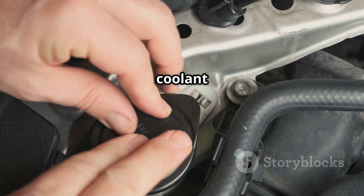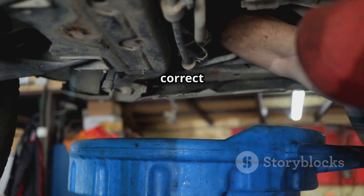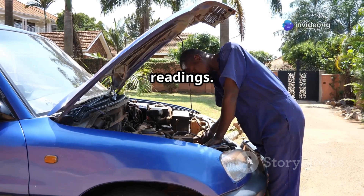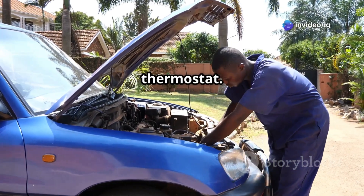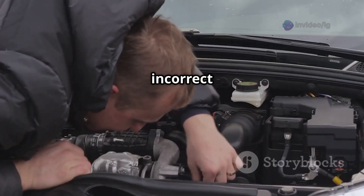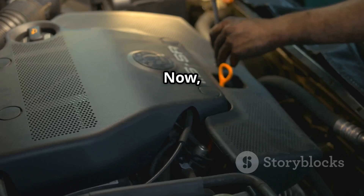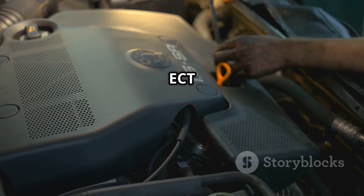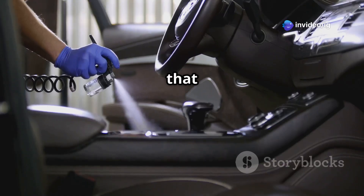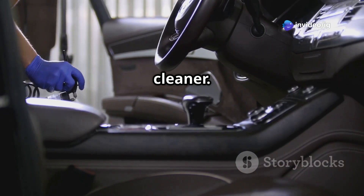First, check your coolant levels and make sure the coolant is at the correct level. Air pockets in the system can cause false readings. Next, inspect the thermostat — a stuck thermostat can lead to overheating or incorrect sensor readings. Then, let's move on to checking and cleaning the ECT sensor. Disconnect the sensor and inspect it for any dirt or corrosion. Clean the connector with some electrical contact cleaner.